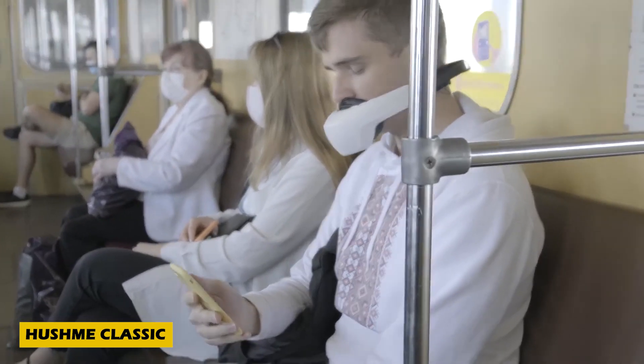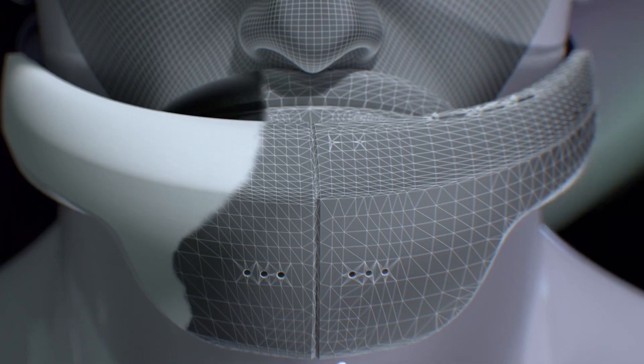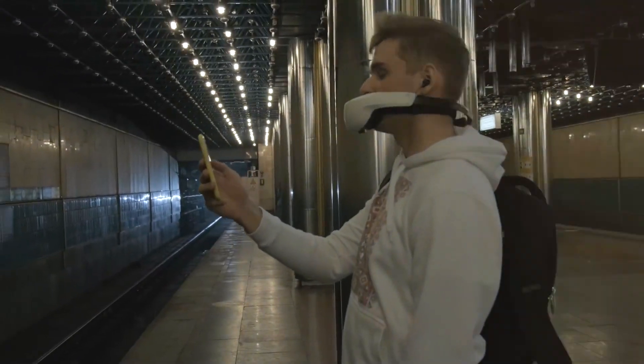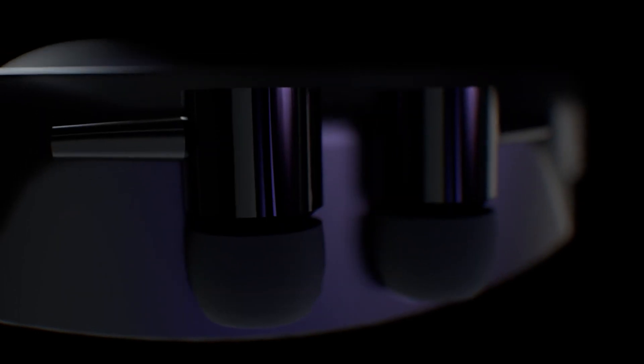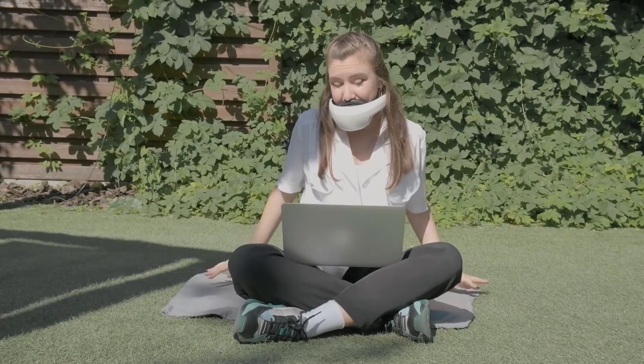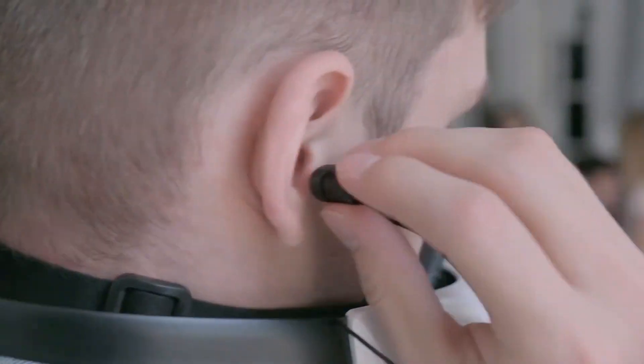Meet the Hushme Classic, an amazing invention redefining privacy in public spaces. This sleek voice mask is designed to securely cover your mouth, ensuring that your phone conversations stay confidential even in crowded areas. Equipped with built-in Bluetooth, it seamlessly connects to your smartphone for hands-free communication.